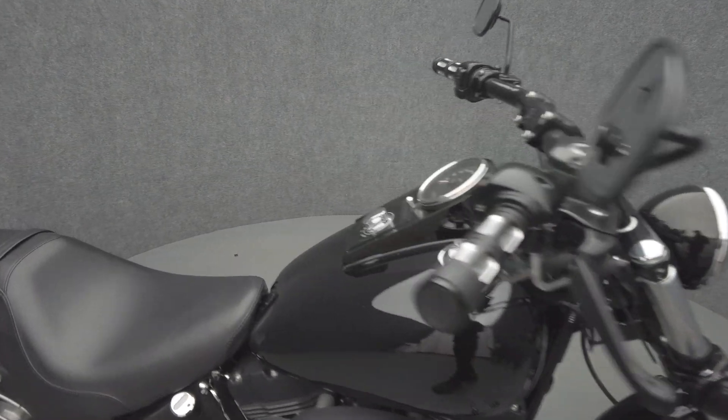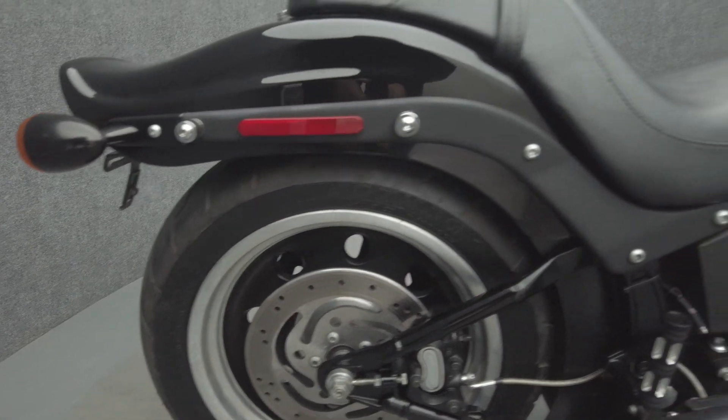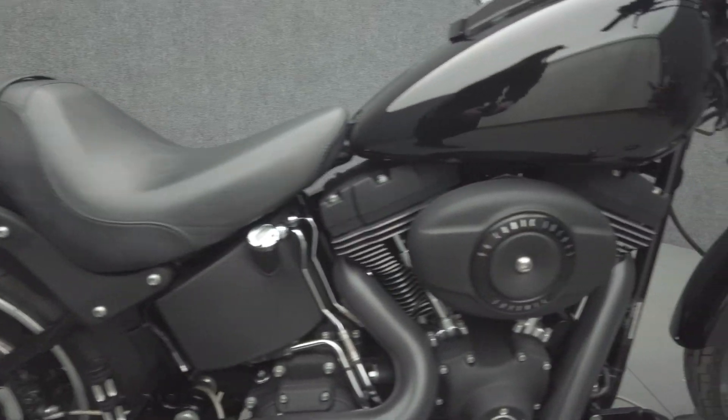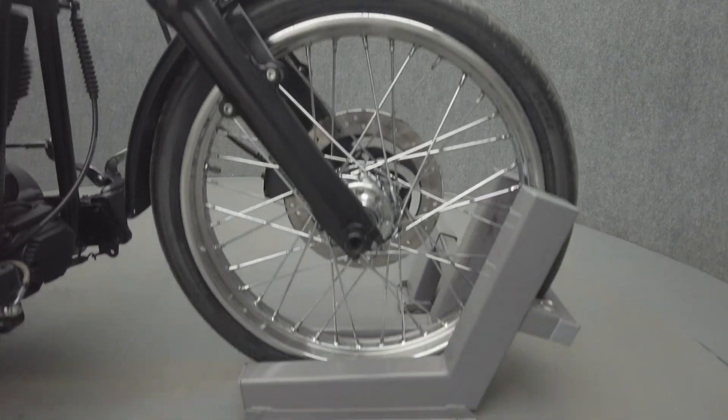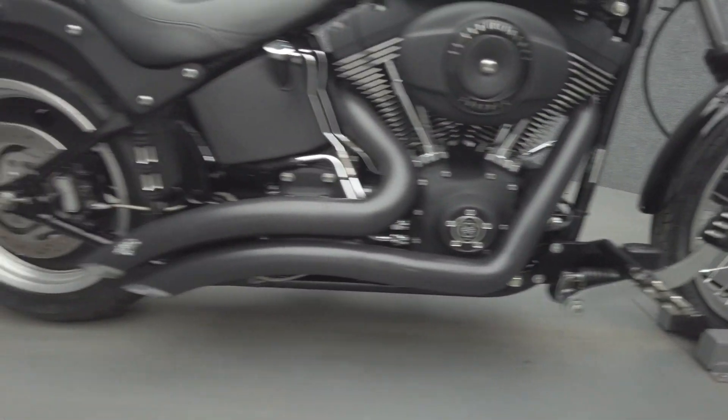It's been upgraded with the Vance & Hines big radius exhaust, stage one intake, docking hardware, edgecut grips, edgecut driver and passenger foot pegs, edgecut brake pedal, edgecut shifter pegs, fuel cap, digital oil temperature gauge, and forward control extensions. This Night Train would suit a taller rider with the extended foot pegs.